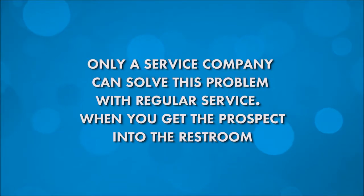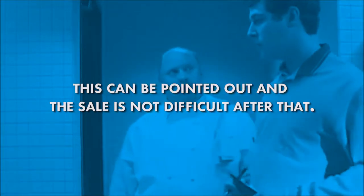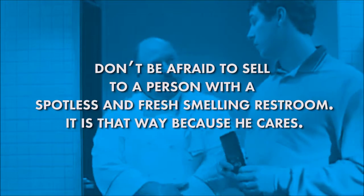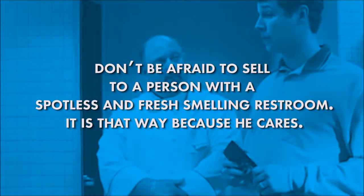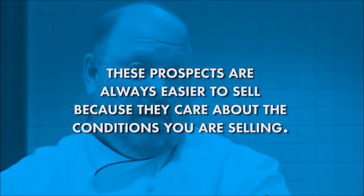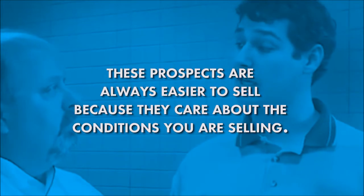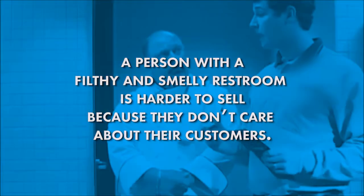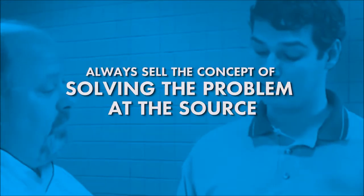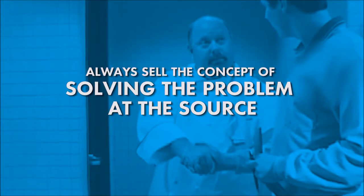When you get the prospect into the restroom, this can be pointed out, and the sale is not difficult after that. Don't be afraid to sell to a person with a spotless and fresh-smelling restroom — it's that way because he cares. These prospects are always easier to sell because they care about the conditions you're selling. A person with a filthy and smelly restroom is harder to sell because they don't care about their customers. Always sell the concept of solving the problem at the source.